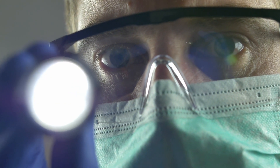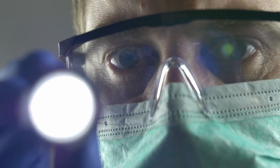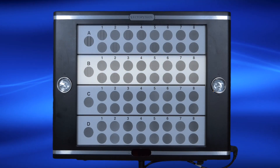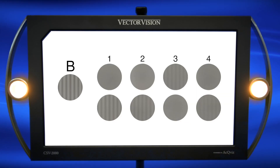Detection of early vision loss due to macular degeneration requires a highly sensitive and standardized test. Only the VectraVision contrast sensitivity test devices have the proper sensitivity and standardization to detect and track these subtle vision changes.